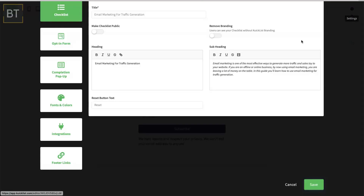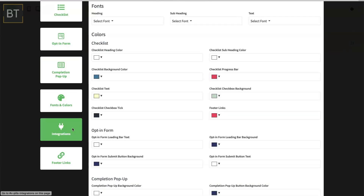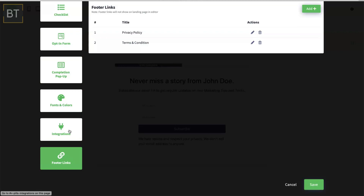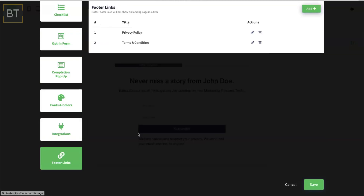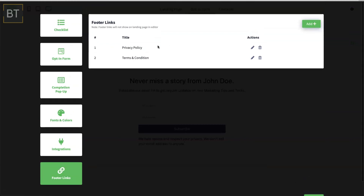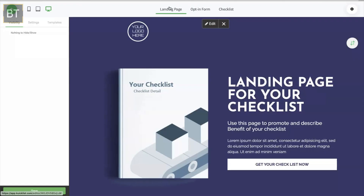You also have the opt-in forms for people to get on your list, and you can change that right here — the opt-in form, the pop-up, different fonts, your website. Everything — footer links. How easy is this? And the landing page — you can make a landing page. I love that.